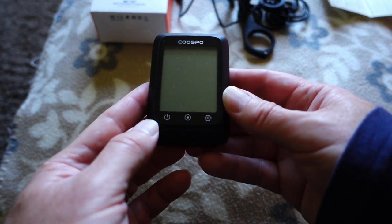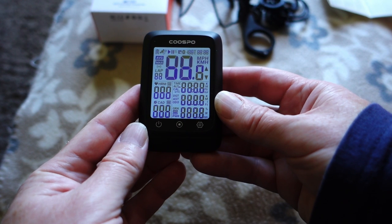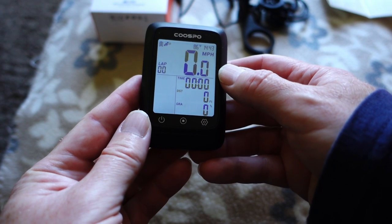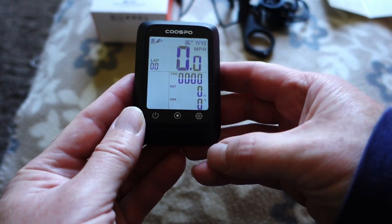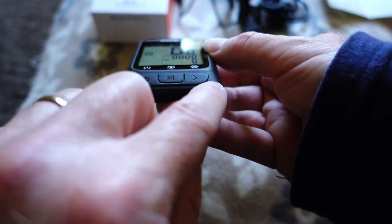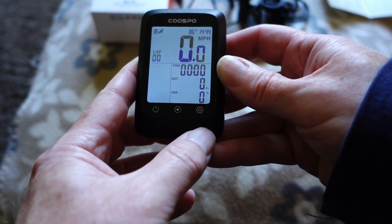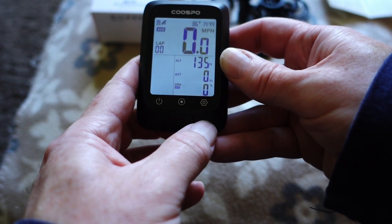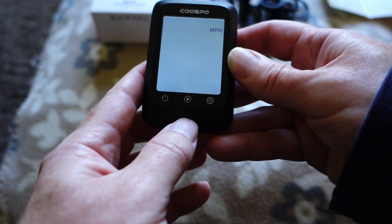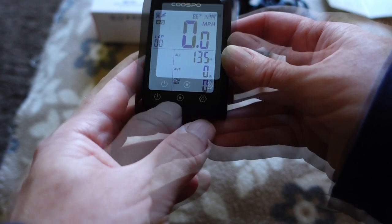I've just charged it — probably about two hours — and it seems to have a decent charge. Switching it on now: we've got the display here showing miles. There are various buttons on the front. Holding one down gets you into the settings, where you've got pages P1 through P4. For example, in P4 you can choose miles per hour or kilometres per hour.